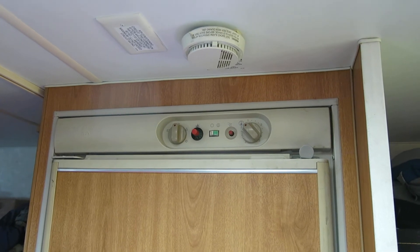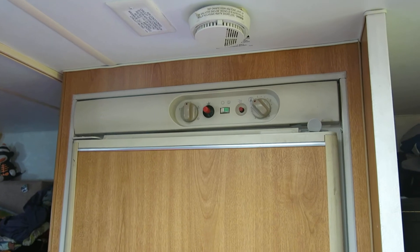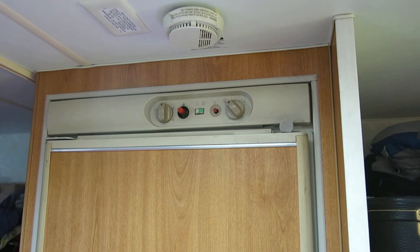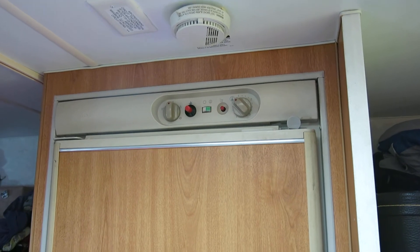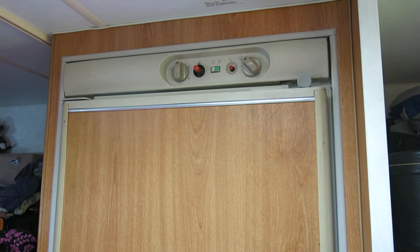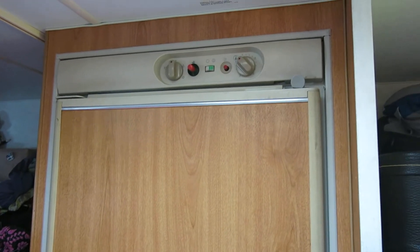Good morning. This is our Norcold N400 three-way RV refrigerator, manufactured around 2005-2006. The RV or camper is from 2006, so I imagine the fridge is too.